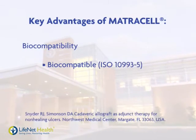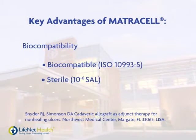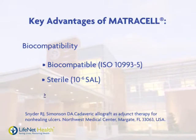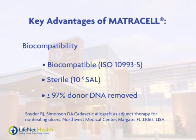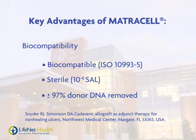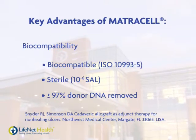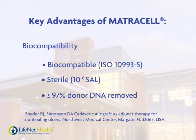Sterile terminal irradiation renders a sterility assurance level of 10 to the negative 6. MatriCell technology removes greater than or equal to 97% of donor cells and genetic material. Unlike alternative materials, peer-reviewed literature states that decellularized dermis is more resistant to infection. All of this is achieved while maintaining desirable biomechanical properties.